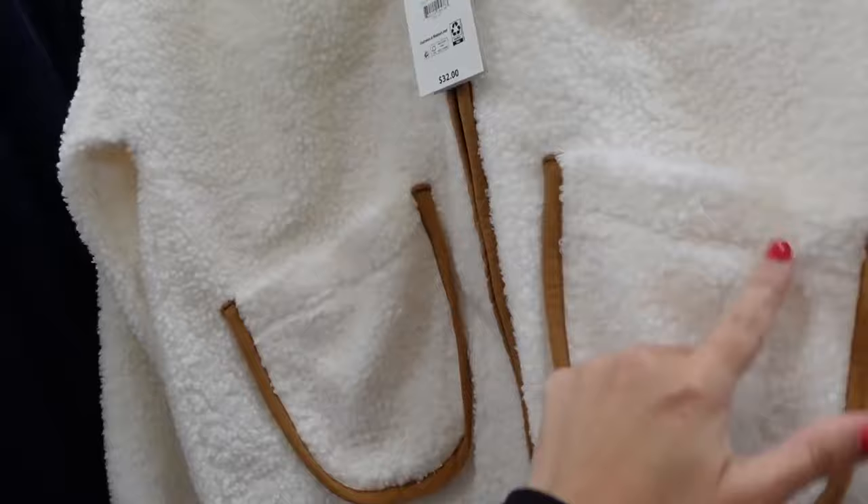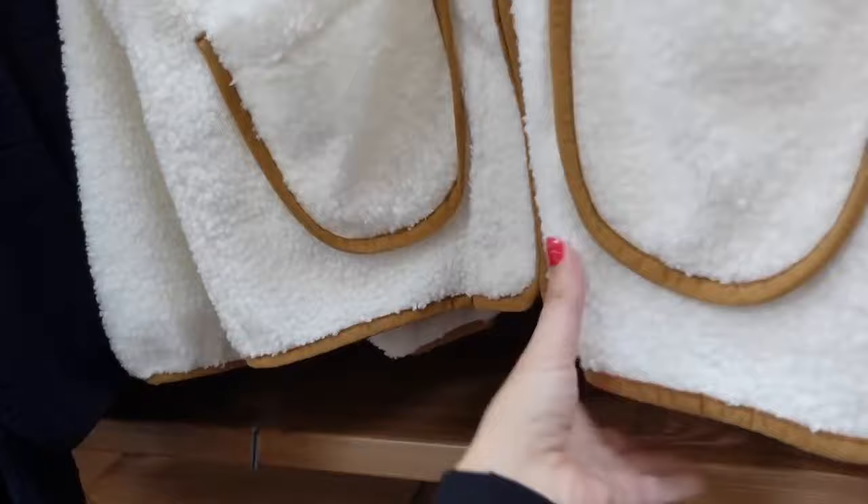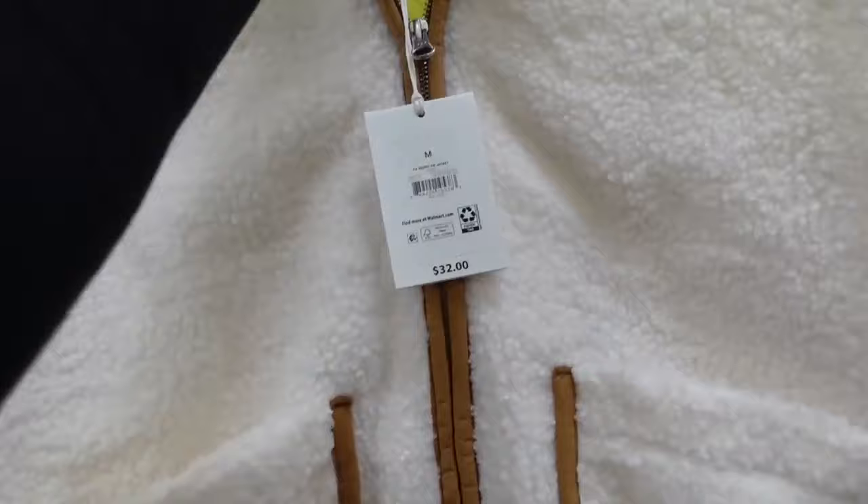Sherpa jackets from Free Assembly — these have that oversized collar, zip front, little pipe detailing, two pockets, elastic on the wrist, and pipe detailing through the front. Same kind of fit through the back. Comes in ivory with camel, also navy with black. They're going to be $32.